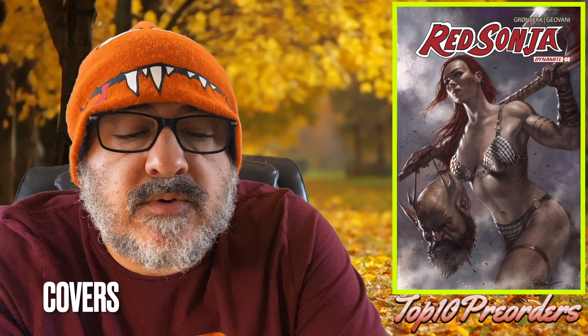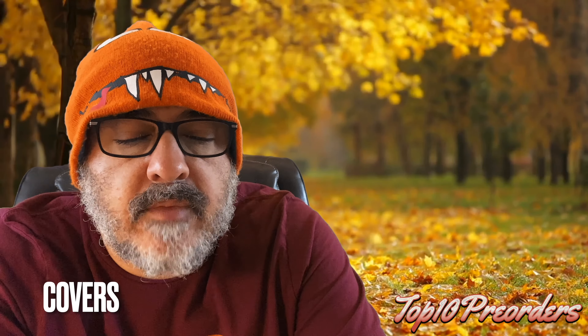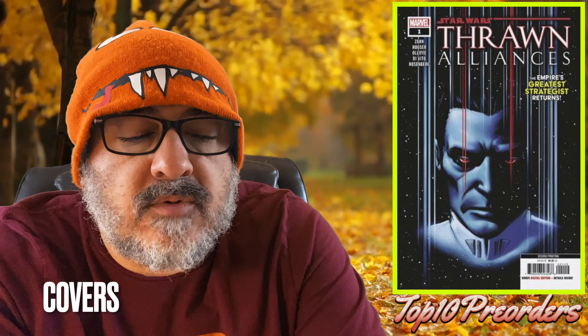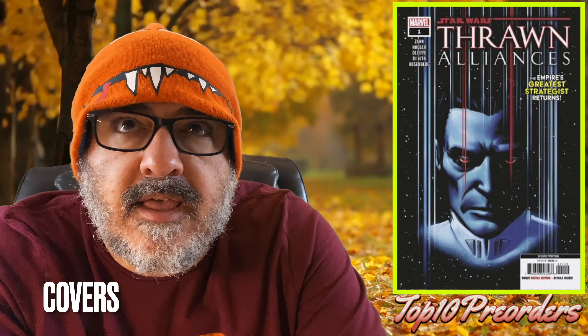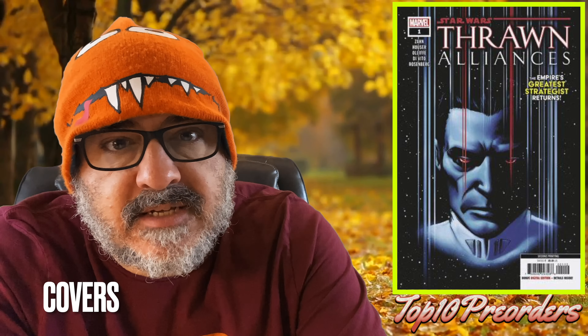Miss Marvel: Mutant Menace number 1, the Derek Chu variant — this is a new book. Power Girl number 6, cover D the Sweater variant, and cover E is the Carla Cohen Foil. Red Sonja 2023 number 8, Perio. Sensational She-Hulk number 6, the Mark Brooks — there's a lot of Mark Brooks headshot covers. Star Wars Throne Alliance number 1, the Lee Garbutt second printing.